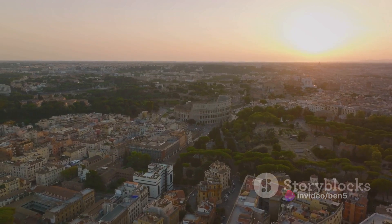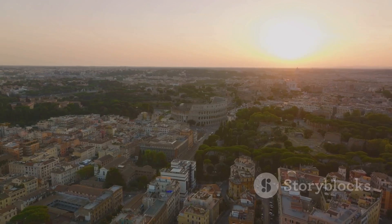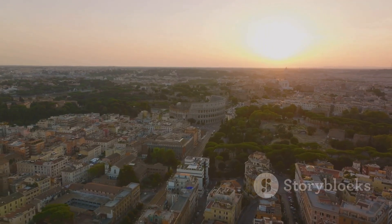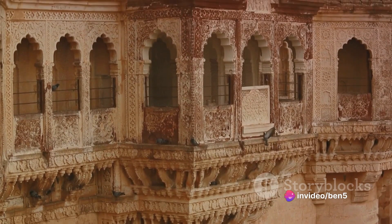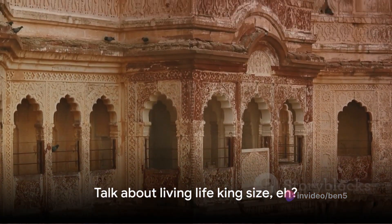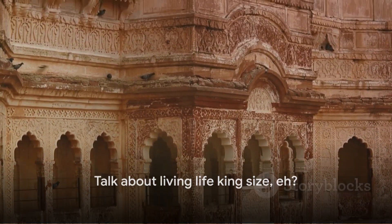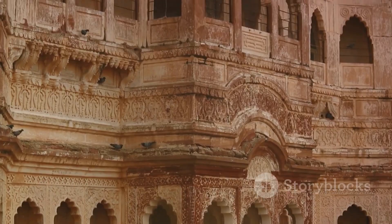The fort's walls tower a staggering 33 meters high, standing as a bold reminder of the fort's original defensive purpose. The Red Fort is not just a place but a chapter in India's history, a symbol of the country's resilience and spirit. The fort, with its intricate carvings and grandeur, tells a thousand tales of the bygone era. Talk about living life king size!